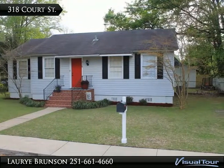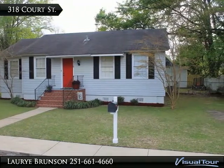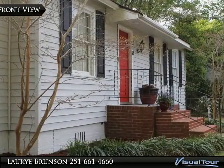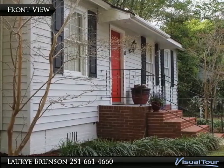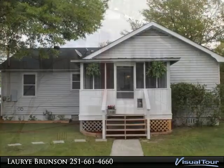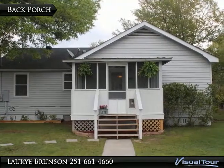Welcome home to 318 Court Street in Historic Chickasaw, AL. Cute screen porch and backyard.